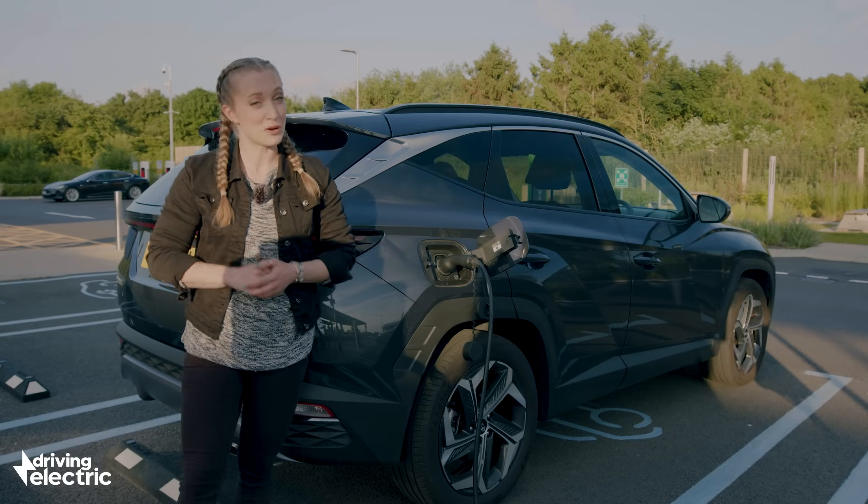Head to drivingelectric.com for the latest electric car advice, news, and reviews.